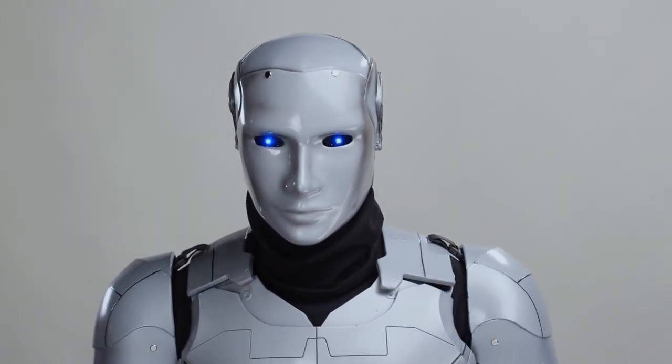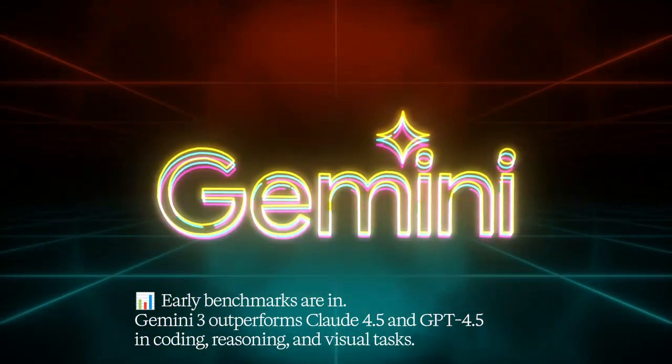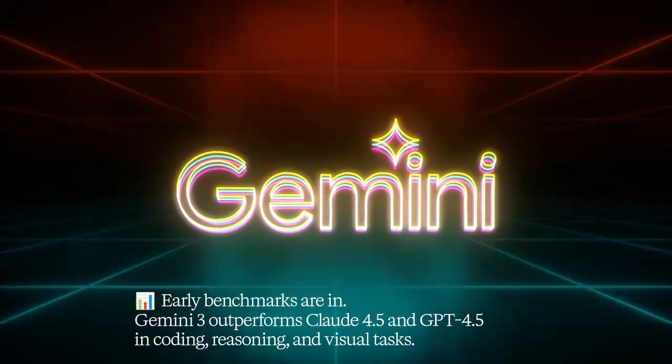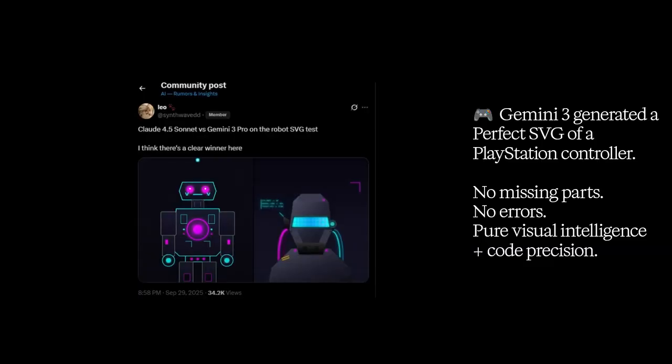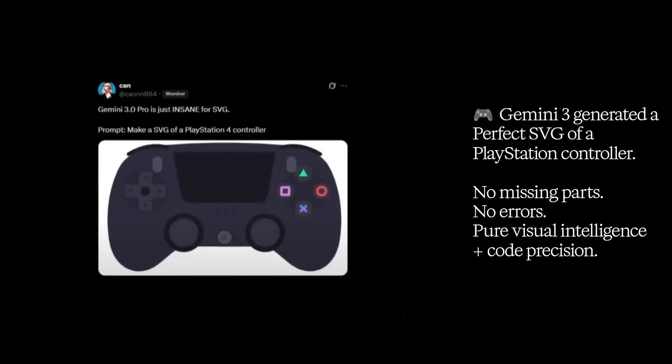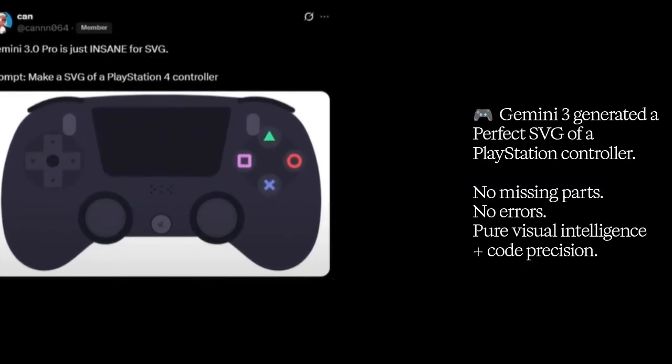And the results are stunning. Early benchmarks show Gemini 3 outperforming Claude 4.5 and GPT-4.5 in front-end coding, math reasoning, and visual comprehension. One developer reported Gemini 3 generated a perfect SVG of a PlayStation controller — no missing parts, no errors. That's visual intelligence and code precision working hand-in-hand.